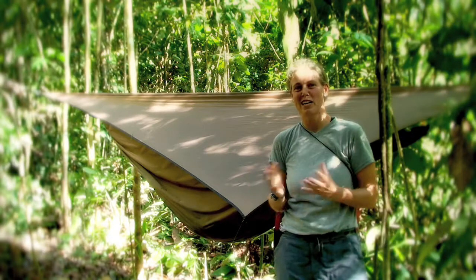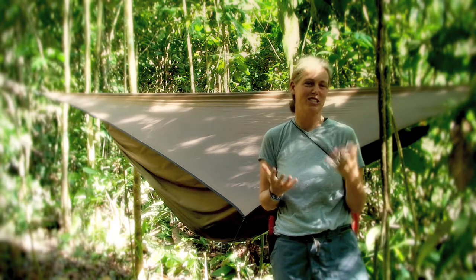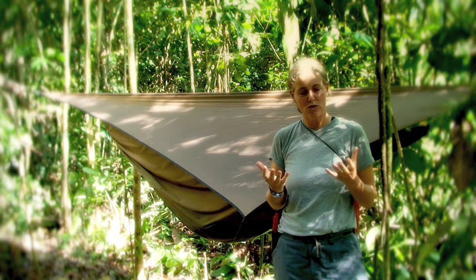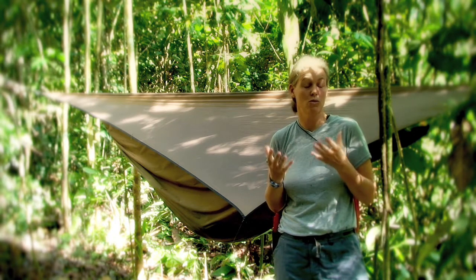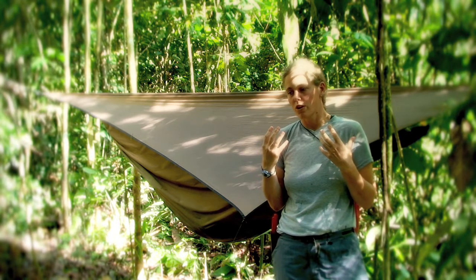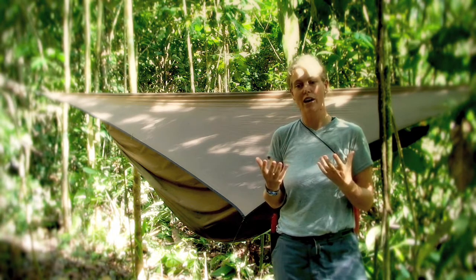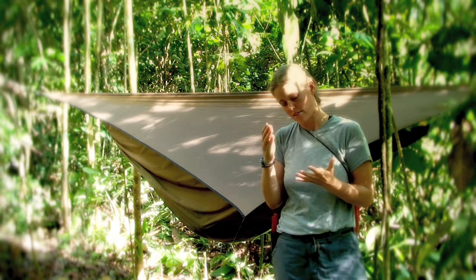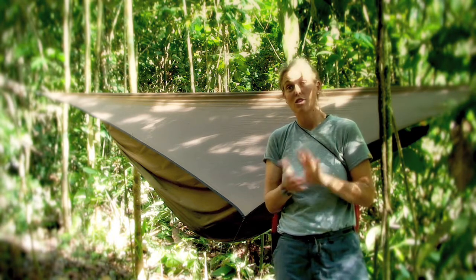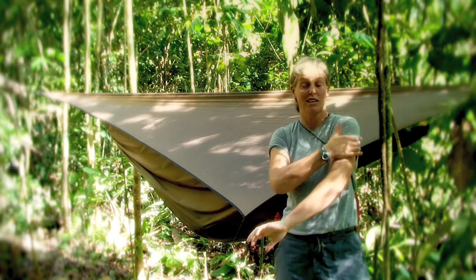Hi, my name is Corrine Briesendorp and I am a plant ecologist, conservation biologist that works for the Field Museum. We do these expeditions to super remote wildernesses where we're camping for weeks on end and exploring these areas, figuring out what plants, frogs, snakes, birds, mammals, fishes live in these areas and then using that information to protect those places.